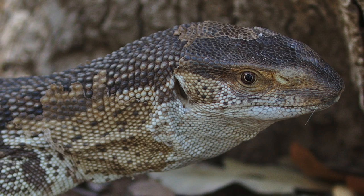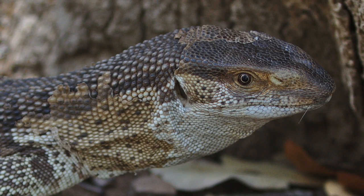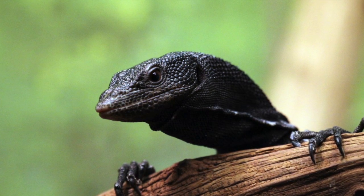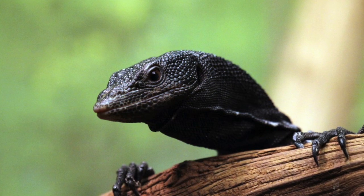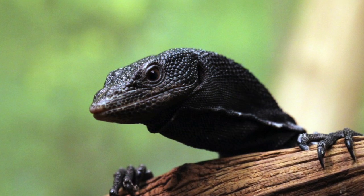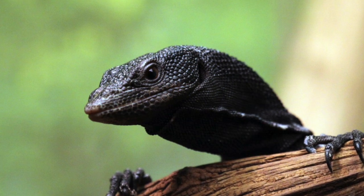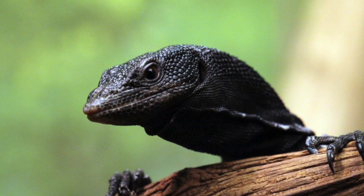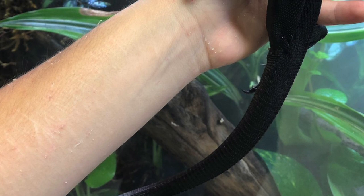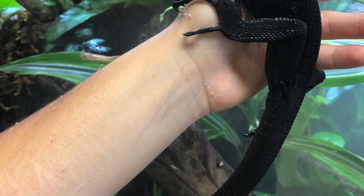The third and final dragon on this list is my personal favorite: the black tree monitor. Unlike the Komodo dragon that is really good at swimming and the white-throated monitors that are really good at climbing rocks, these guys are extremely good at climbing trees. They are gorgeous jet-black lizards that get about three to four feet. The really cool thing about these guys is they have prehensile tails — yes, prehensile, just like a monkey's.